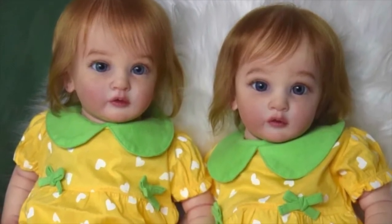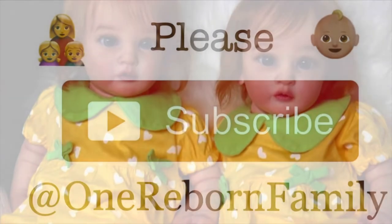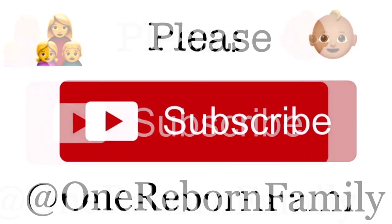Thank you everyone for watching. I hope you like my new pair of twins. If you like my video, please remember to click like and subscribe to my channel. See you all next time. Bye!